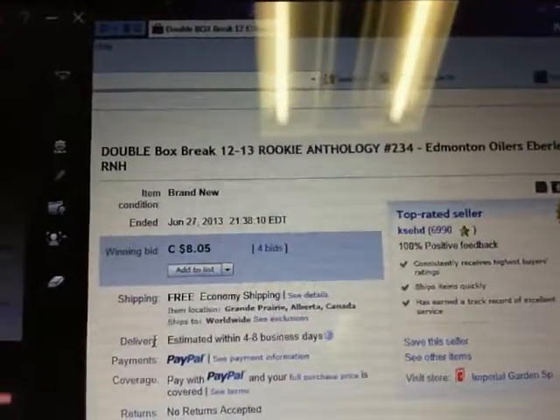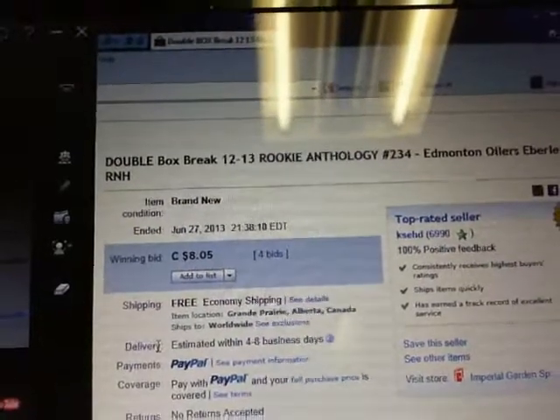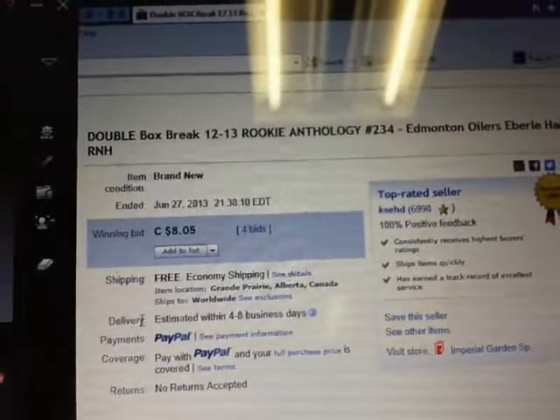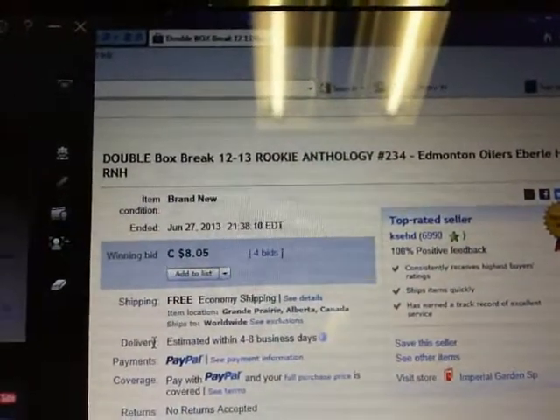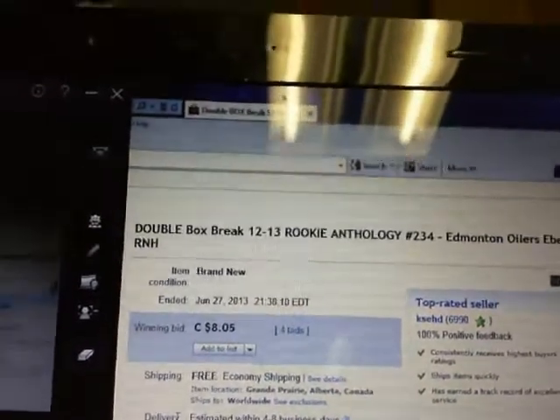Hey there guys, welcome to KSED's Double Boss Break number 234 of 12-13 Rookie Anthology. The last game that ended in the break was the Edmonton Oilers on June 27th at 9:38pm ET.